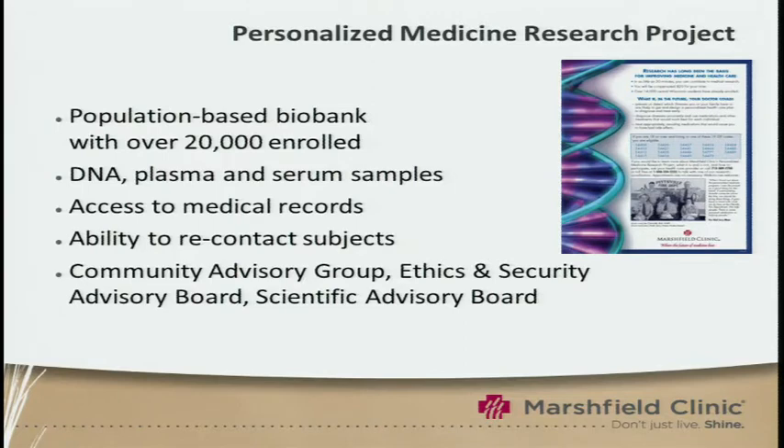We also have the ability to recontact our subjects, and we have various advisory boards, including a community advisory group, ethics and security, and also a scientific advisory board. In terms of institutional support, this was all done with Marshfield Clinic funds — literally millions of dollars to set this up. This population has been instrumental in many studies through the eMERGE network, and a lot of our studies are funded through eMERGE.